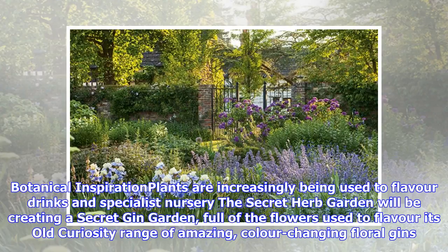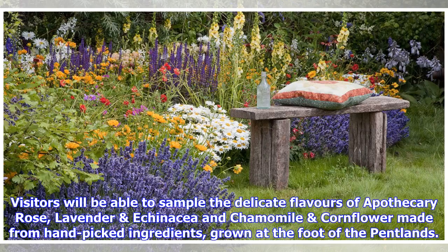Plants are increasingly being used to flavor drinks and specialist nursery The Secret Herb Garden will be creating a secret gin garden full of the flowers used to flavor its Old Curiosity range of amazing, color-changing floral gins. Visitors will be able to sample the delicate flavors of apothecary rose and lavender.